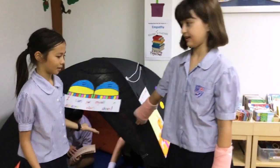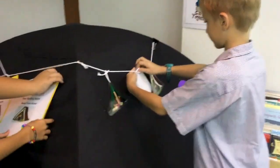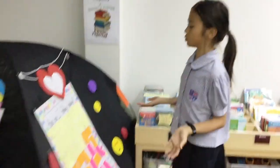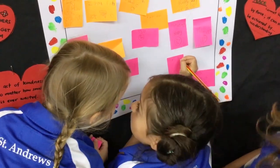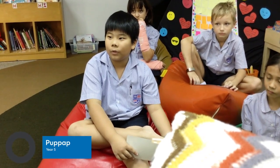This is the empathy tent. If there are people shouting and you don't like it, you can just go inside and read a book quietly. If you have any feelings you want to share, just write on a post-it note and stick it there. When you stand there, you feel like somebody is on your side and ready to help you.